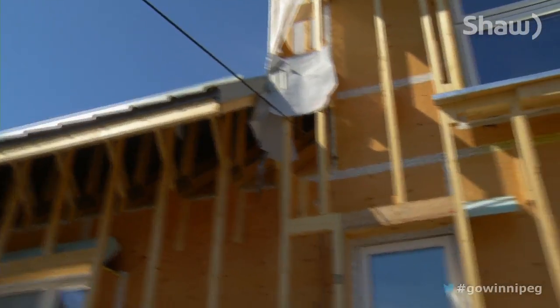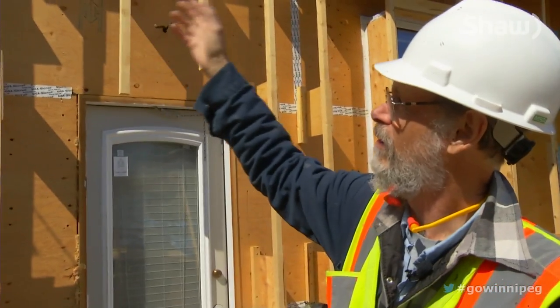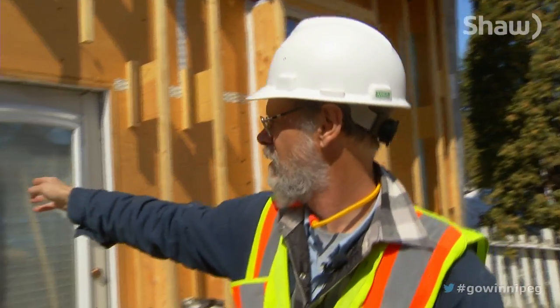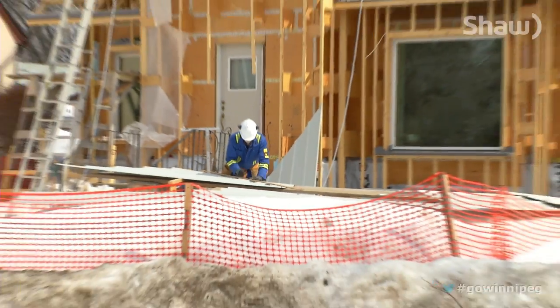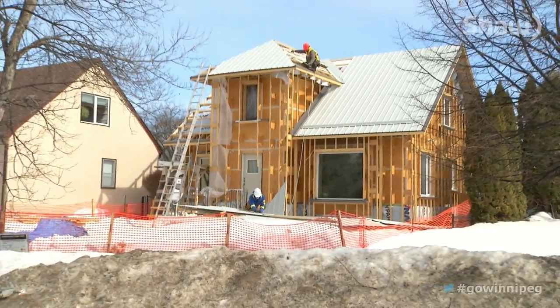This house needed new shingles, it needed new siding, so we took all the siding off. Randy Proven and his construction crew have completely stripped the outside of this East Kildonan home.